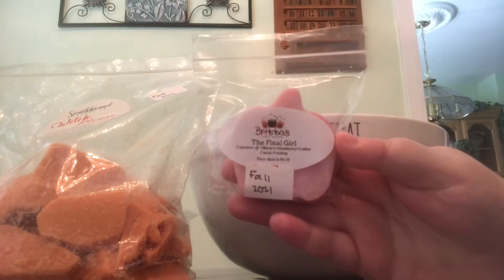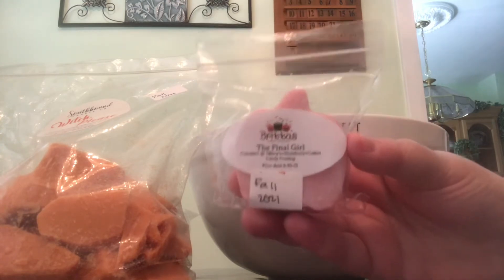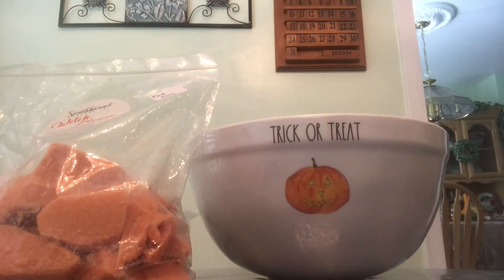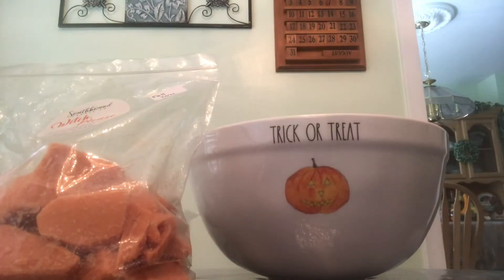This one is The Final Girl and the notes are Cupcakes at Tiffany's, Strawberry, and Cotton Candy Frosting. This one smells so good. It's kind of interesting because I get a little bit of smoothie on cold — a smoothie type of scent — which is not in the notes at all. But look at that cute little jack-o'-lantern, just smiling, so happy that it's Halloween time.